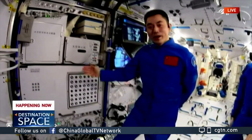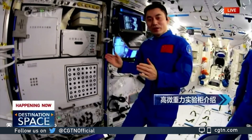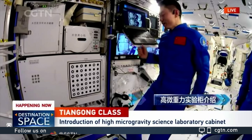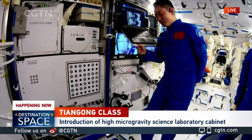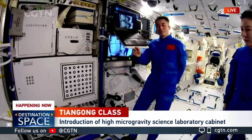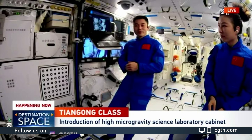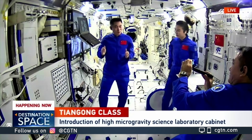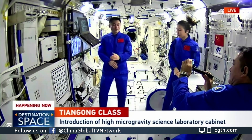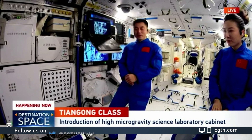Here I would like to show you two more pieces of equipment. This is the high microgravity cabin. In this place it will provide an even stronger microgravity environment. I believe all of you are quite curious — since the space station is already in a microgravity environment, why do we want to build another cabin to fulfill the needs of a high microgravity environment?